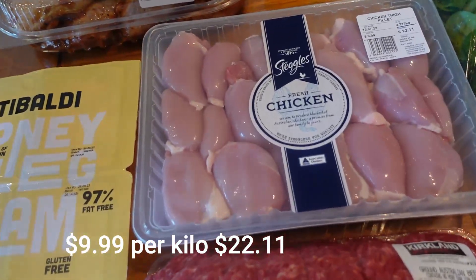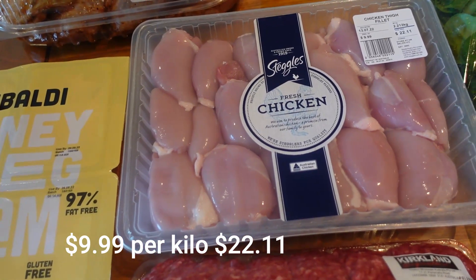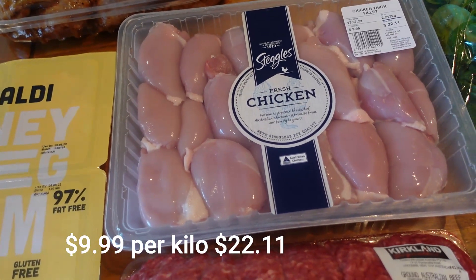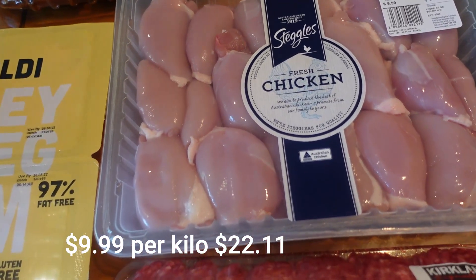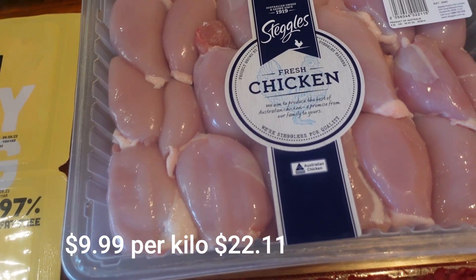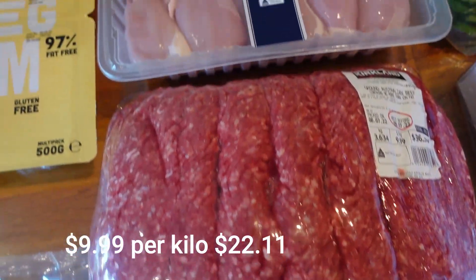I got the cheaper chicken this week to try it. I normally always get free range but I couldn't get what I wanted today, so I'll grab this for chicken fries. It's $9.99 a kilo — same price.